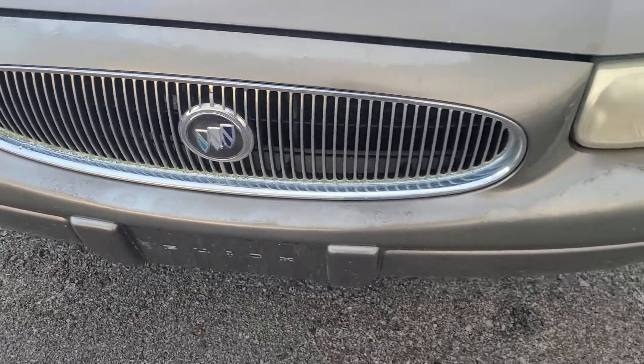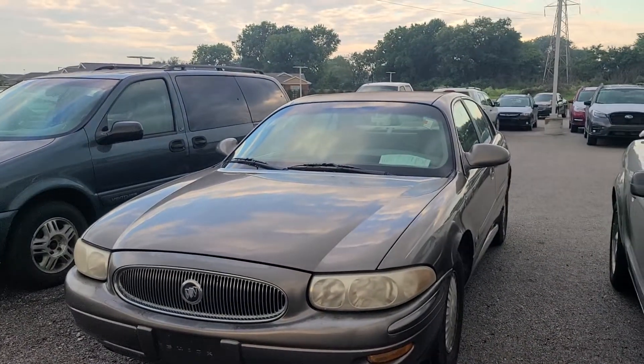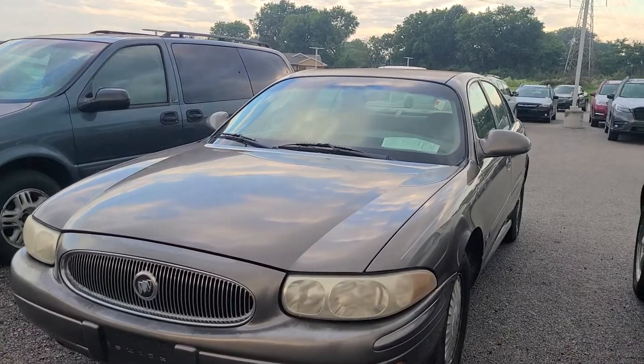Hello and welcome. I'm on the lot — the used lot of course — and here we have a 2001 Buick LeSabre. Remember these? This was the best-selling large car in its day, including its last year which was 2005.